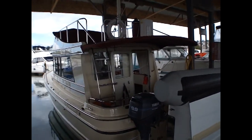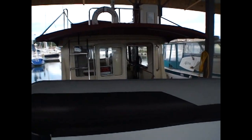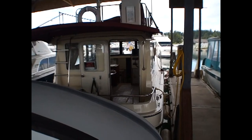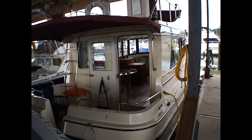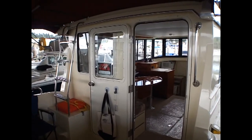This particular example of the Kamano is probably the nicest one you're going to find. This boat, if anything, is better than new. It has very little time on it and lots of really nice additions.